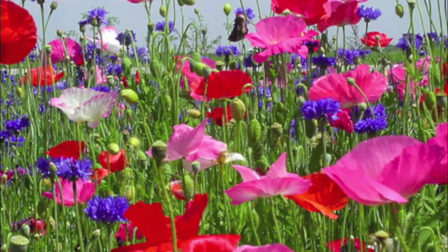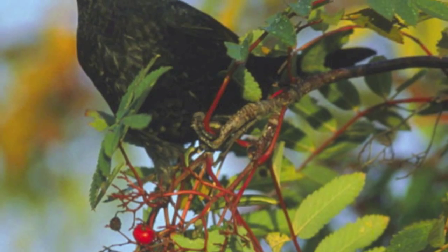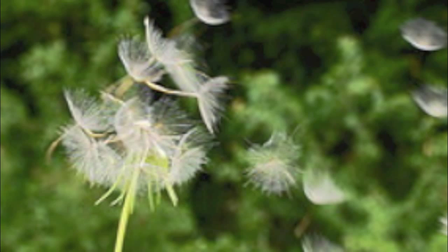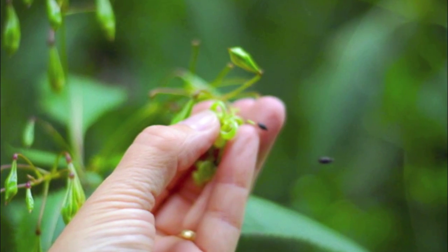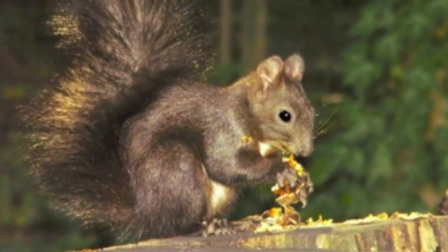Each plant has a special way of spreading its seeds called a dispersal method. They use wind, water, explosion, and different animals. Here's how.